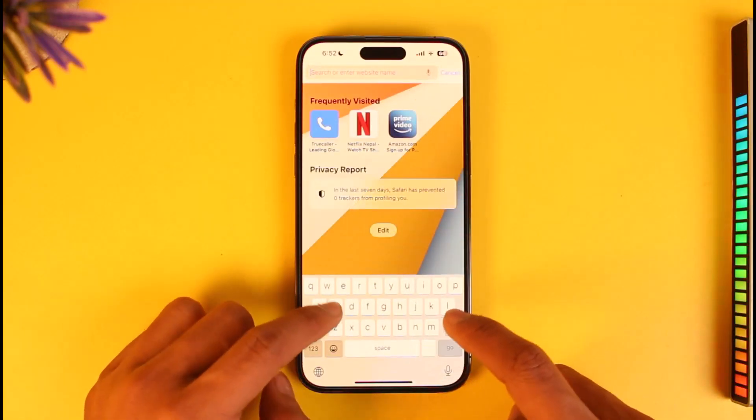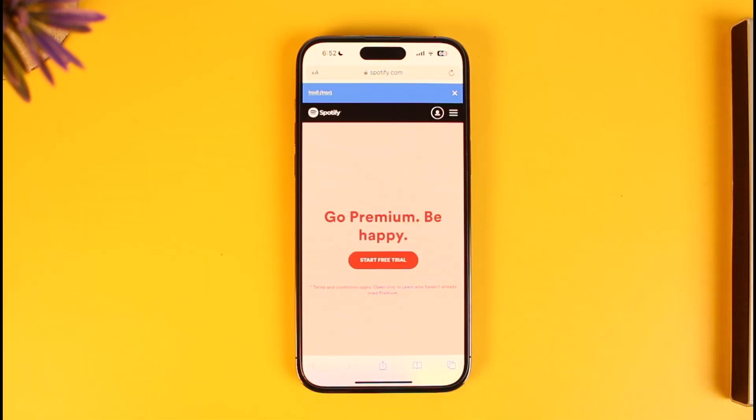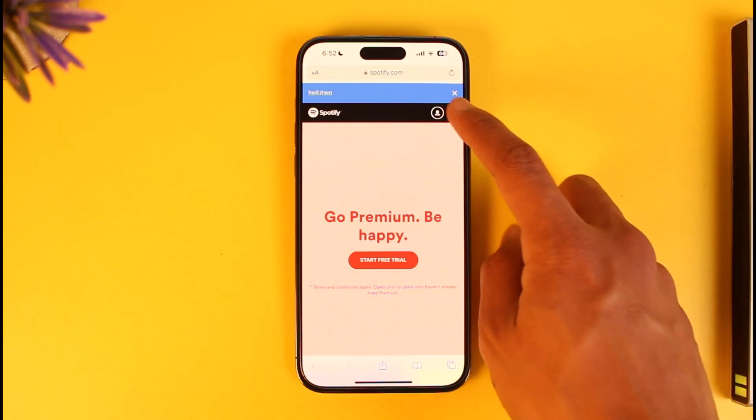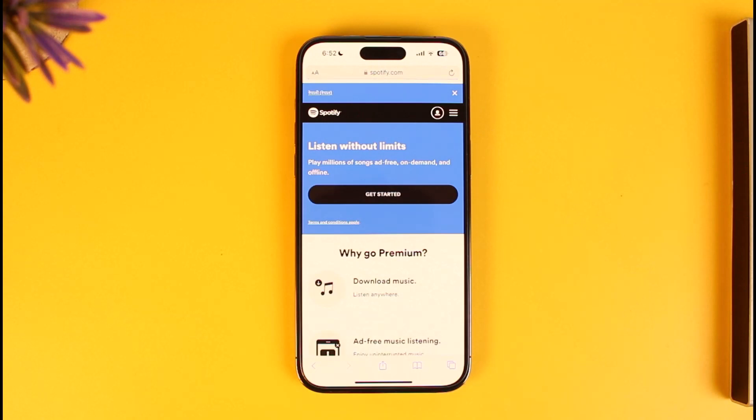Go ahead and launch the Safari application. Once you launch Safari, go to spotify.com and sign in to the account on which you want to upgrade to premium. Once you sign in to your free account, tap on the three lines icon from the top right-hand side of the screen.